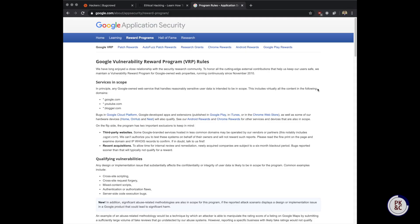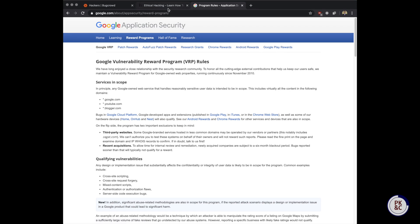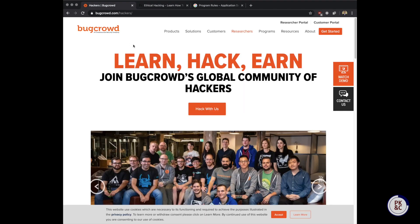The largest companies, like Google, run their own bug bounty programs. Smaller companies use platforms like HackerOne and Bug Crowd to coordinate their disclosure programs. These platforms offer free educational resources to help you get started in bug hunting.